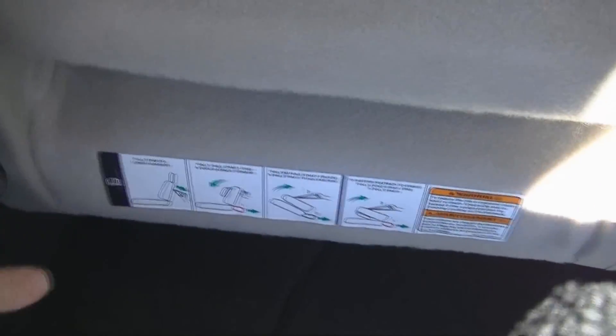To flip the seats back to the way they came, there's a latch in here that you squeeze and the seat flips forward. Pull number one and the seats flip back up.